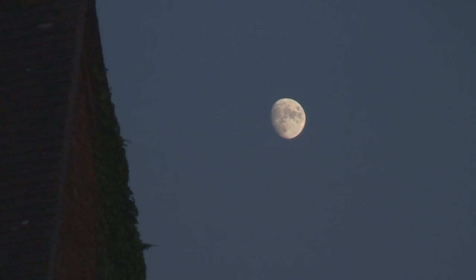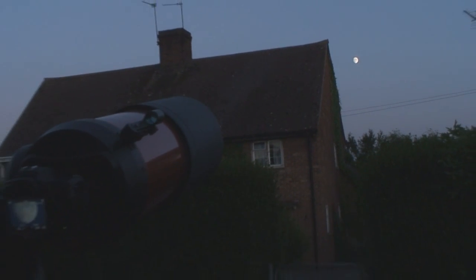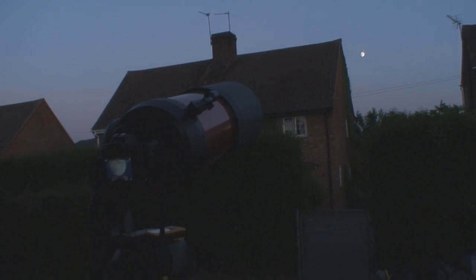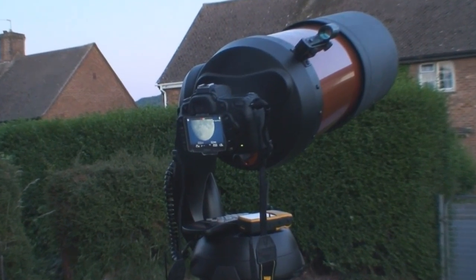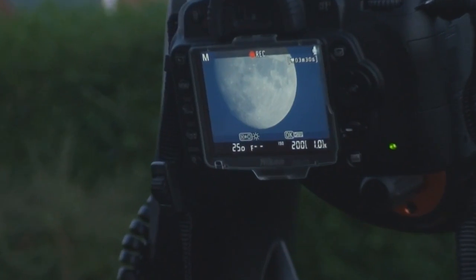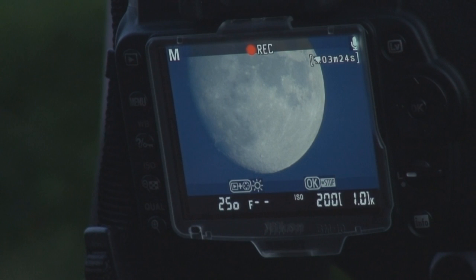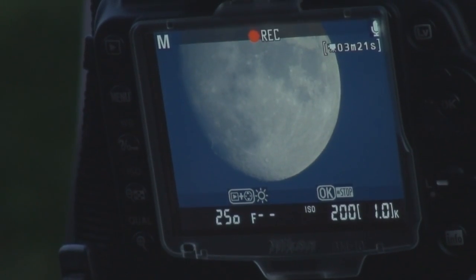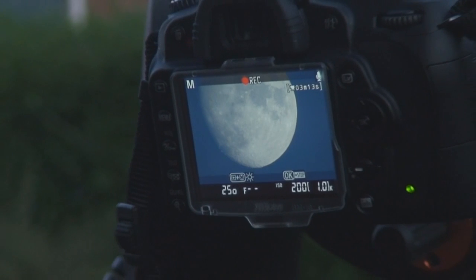There's the moon live through this camera. If we come back and back off a little bit — just have to up the exposure of this camera a bit. There is the live view of the moon. I'm just going to do a bit of filming of the moon now.